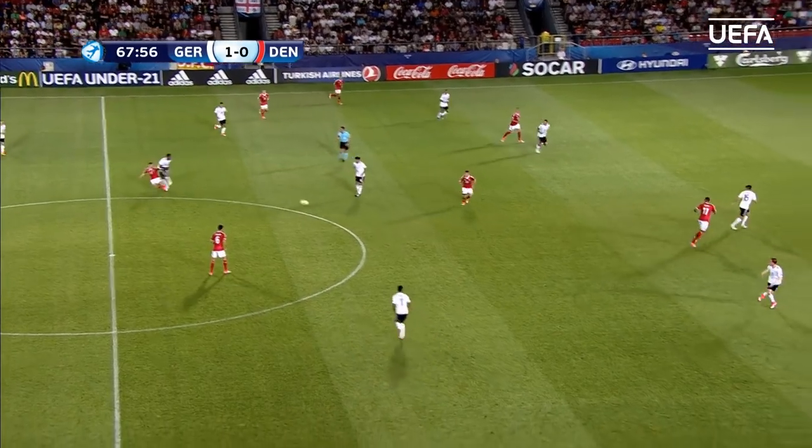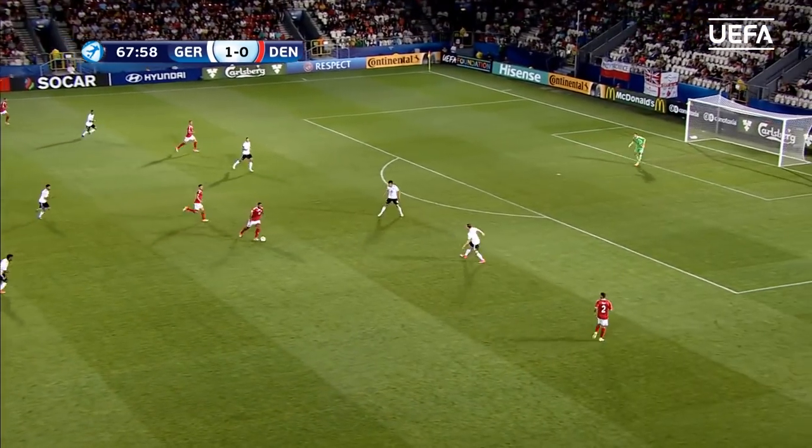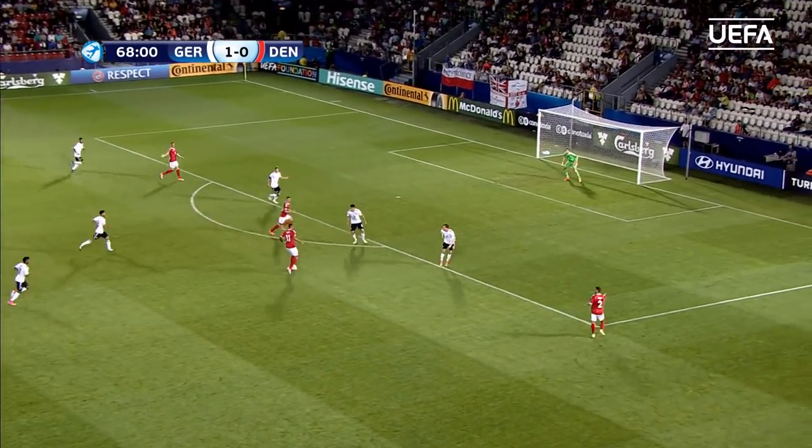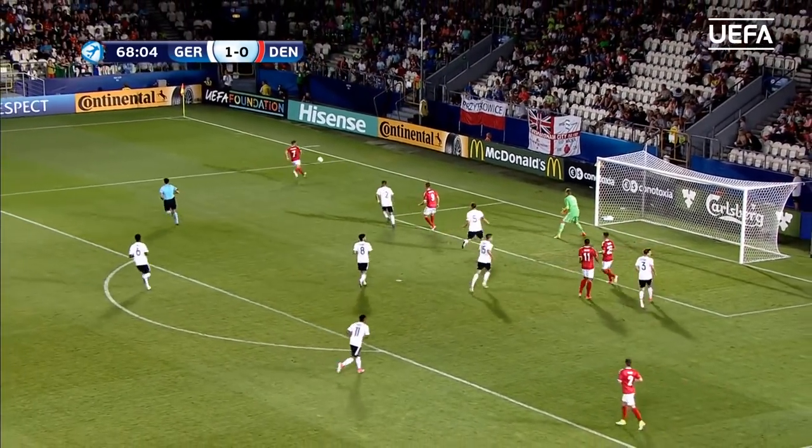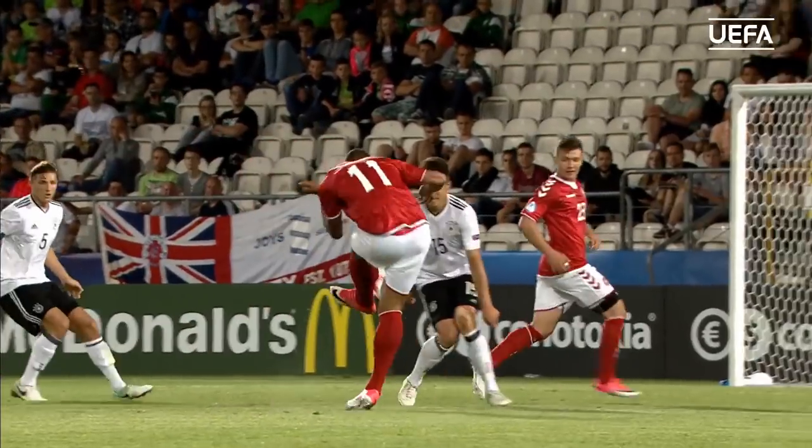Germany still looking for that second goal to kill the game, but wait — Denmark have four forward on this attack. Lory's done well since coming on, goes for goal! Full stretch save this time from Polisbeck to protect the German lead.